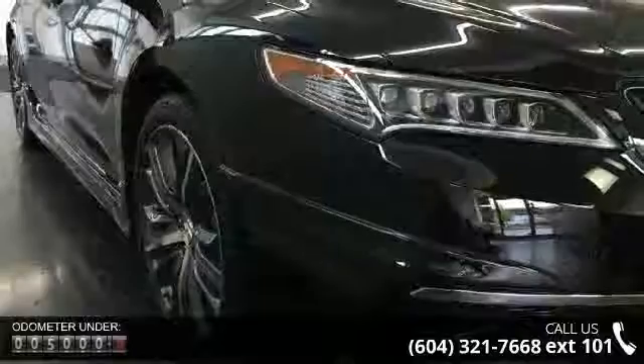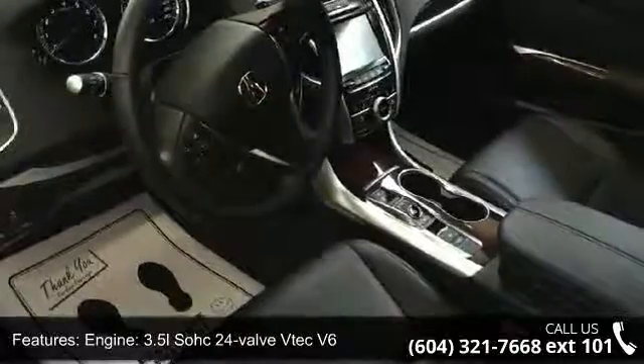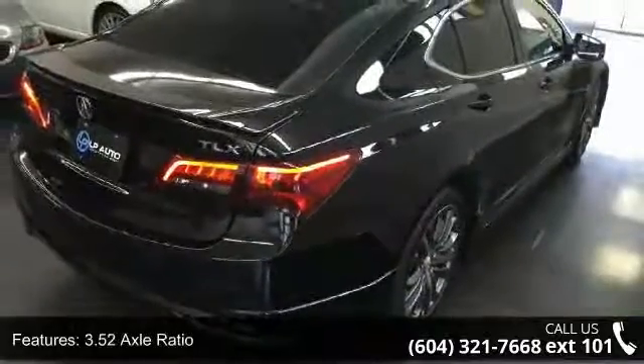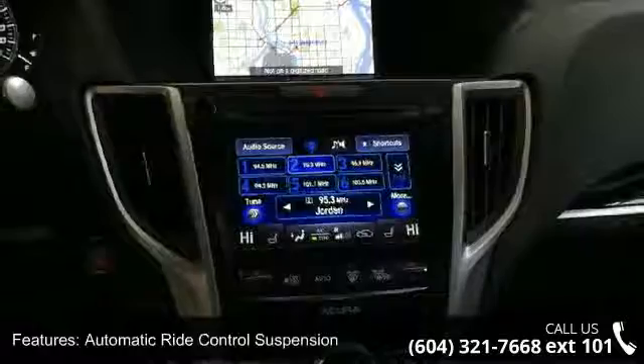Enjoy these notable features: Engine 3.5L SOHC 24-Valve TiX V6, Front Wheel Drive, 3.52 Axle Ratio, Front and Rear Anti-Roll Bars, Automatic Ride Control Suspension, Electric Power Assist Speed Sensing Steering, Quasi-Dual Stainless Steel Exhaust.